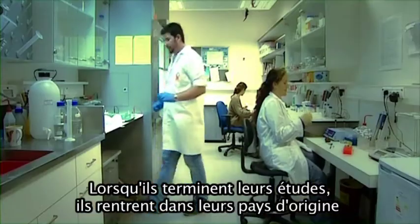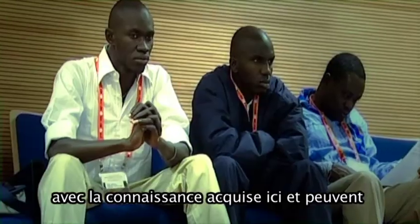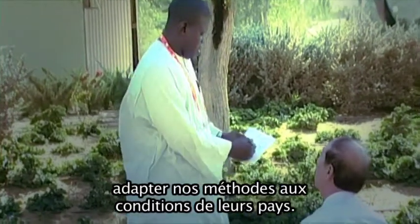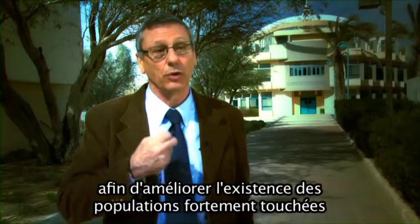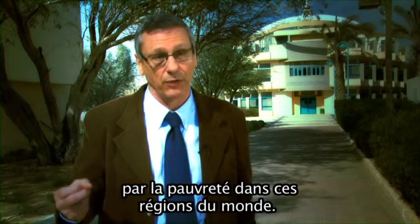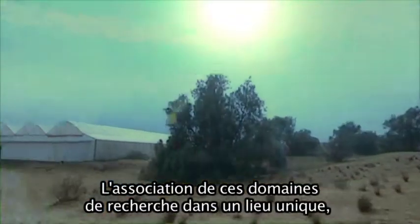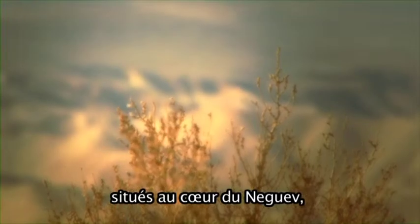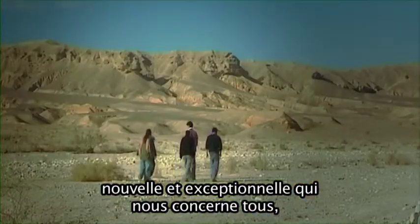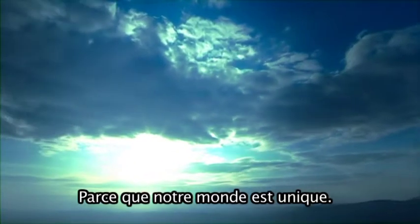Once they finish their studies they return to their countries of origin and take with them the knowledge they have gained here, and are able to apply their results to their areas in order to improve the livelihood of those who live in usually poverty-stricken areas of the world. A combination of research interests in one place, in the heart of the Negev, leads to interesting new and groundbreaking approaches that concern all of us everywhere. Because we live in one world.